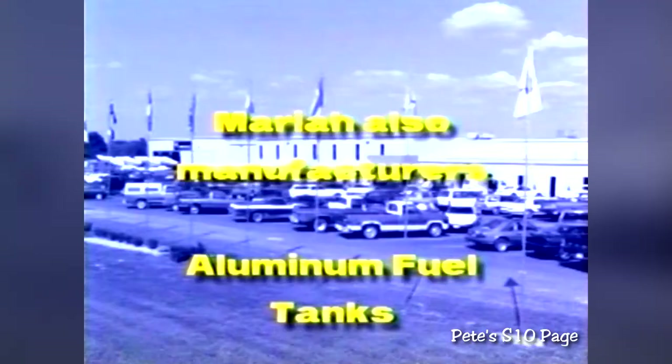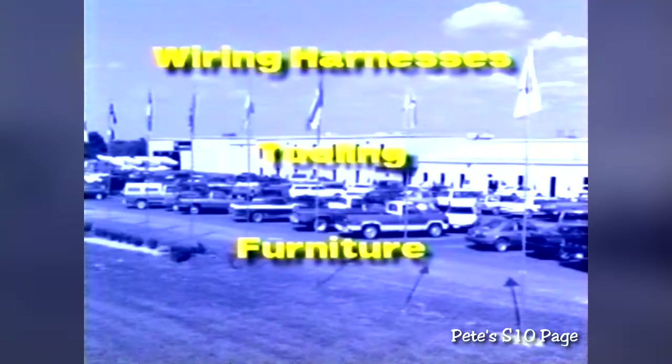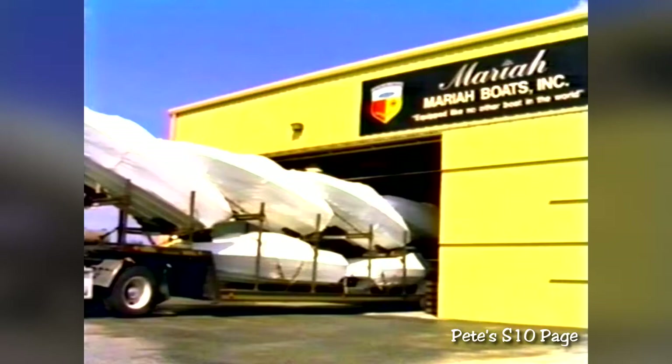We also manufacture our own canvas, dashboards, wiring harnesses, tooling, and of course fine furniture for our boat interiors. All of this is custom built at production prices and then carefully delivered by our own transportation department on our own custom fleet of Mariah trucks.